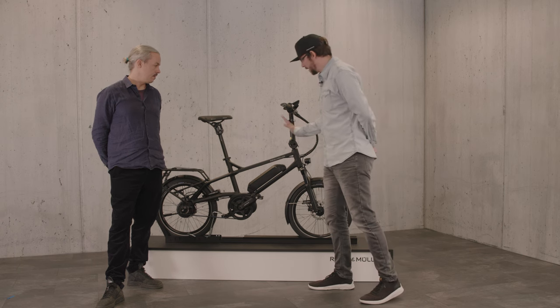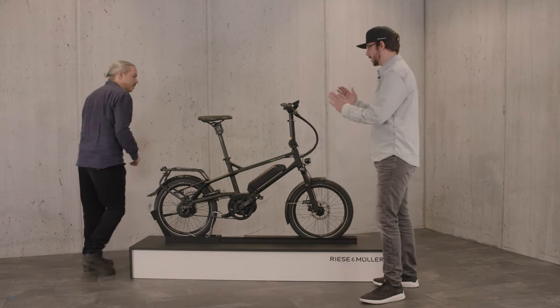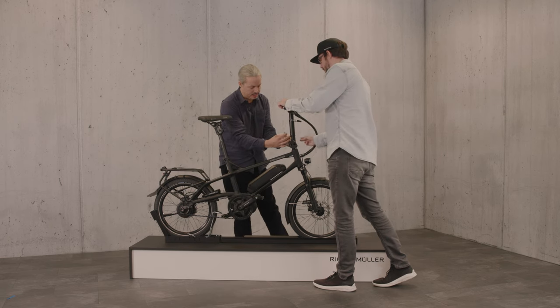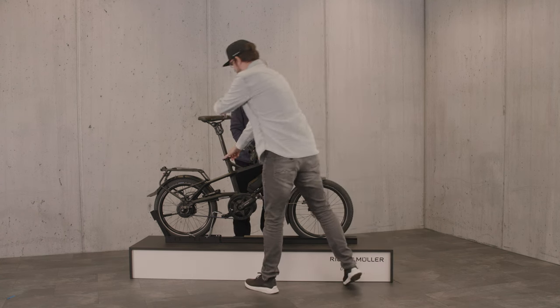You can flip the stem down, you can just twist it — it's very easy to do. You can open the quick release and just pop it down like that. That's one option, and then you can turn it as well.